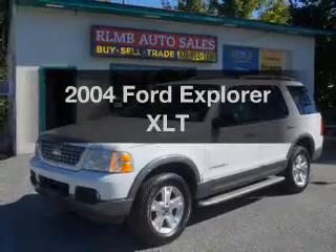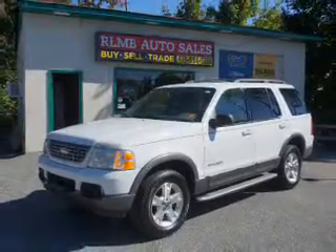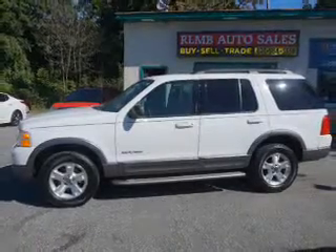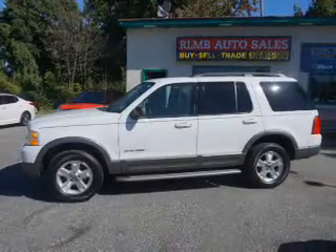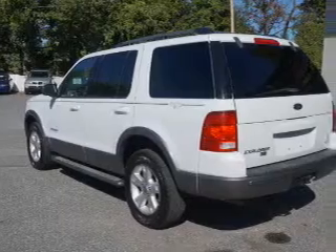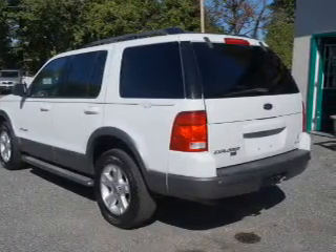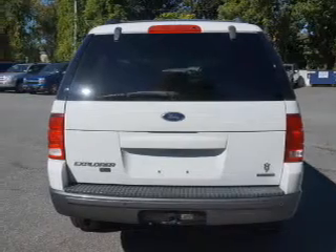Introducing the 2004 Ford Explorer. Travel the roads in style and comfort in this great vehicle. The powertrain includes four-wheel drive with a powerful eight-cylinder engine that responds smoothly to its five-speed automatic transmission. The anti-lock braking system will help keep you safe on the road.